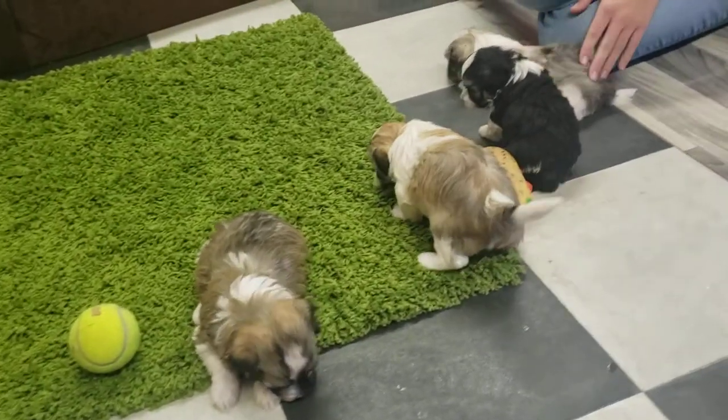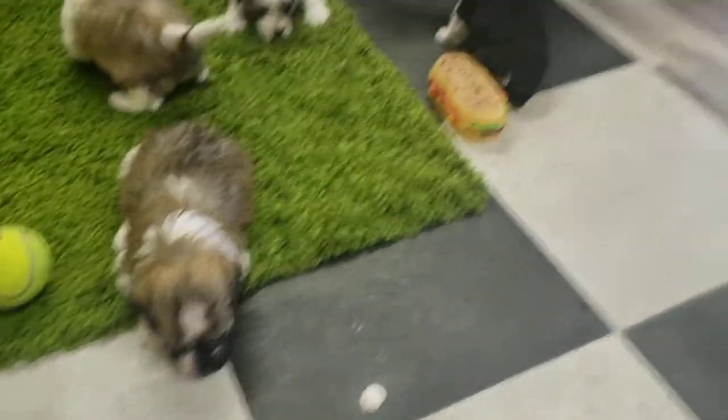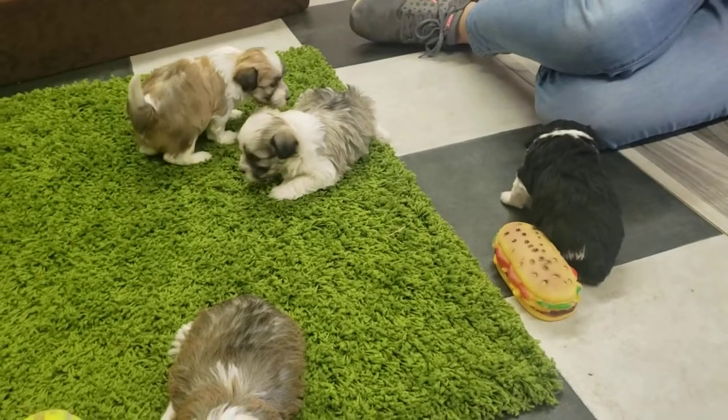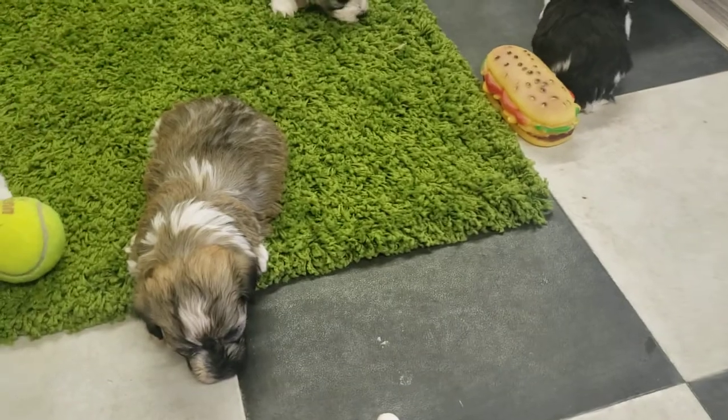Welcome back to abcdoggy.com studios. We are here with the one and only Z-Litter. These guys are doing so well. You can see their energy levels are starting to come out a lot more. They're starting to walk a little bit more, just kind of start exploring.